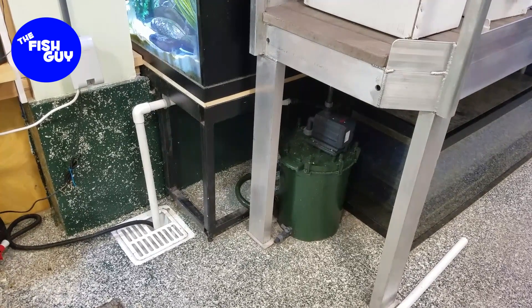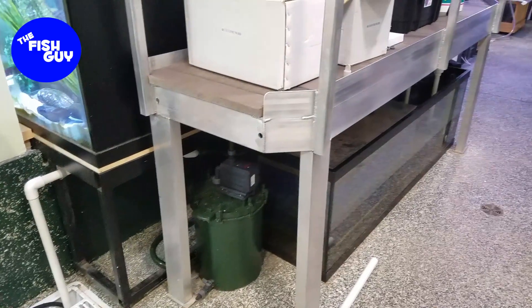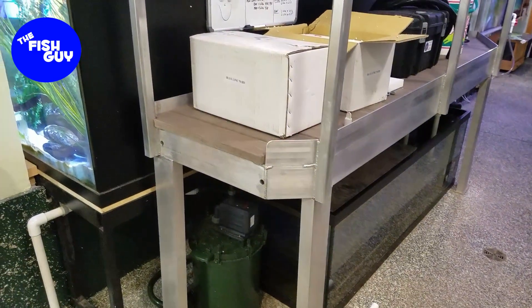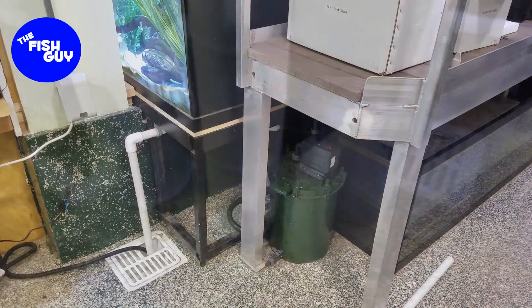The flow is going to be kicked up probably four times what we have right now. So there's a quick rundown of what the plan is, and I'll show you a video of everything when we're all said and done.